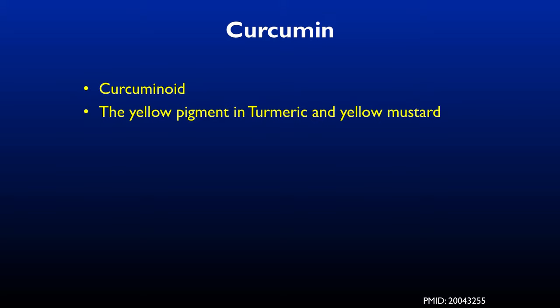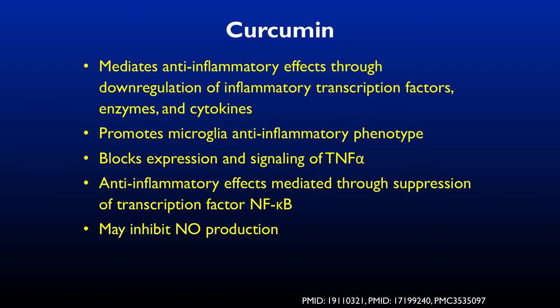Curcumin is the yellow pigment in turmeric and yellow mustard, prominent in Indian food. It mediates anti-inflammation through downregulation of inflammatory transcription factors, enzymes, and cytokines. It promotes microglial anti-inflammatory phenotypes — moving the microglia away from inflammation and more to a sessile state. It also blocks the expression of tumor necrosis factor alpha and reduces inflammation.